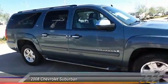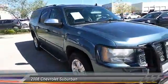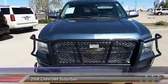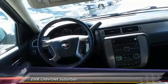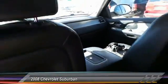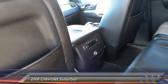Keyless entry, auto dimming rear view mirror, CTO, automatic stability control, climate control, OnStar one year safe and sound service, fog lamp, trip odometer, tilt steering wheel, power driver mirror, heated side mirrors.